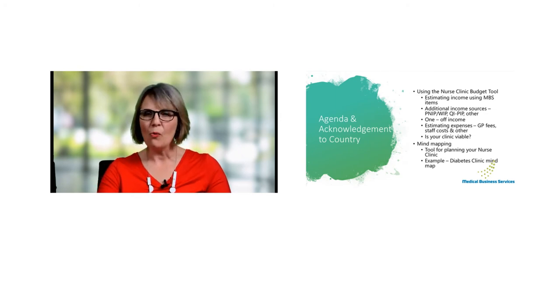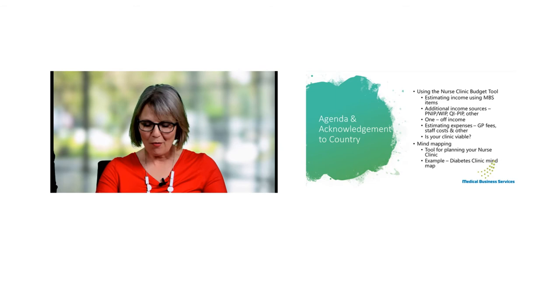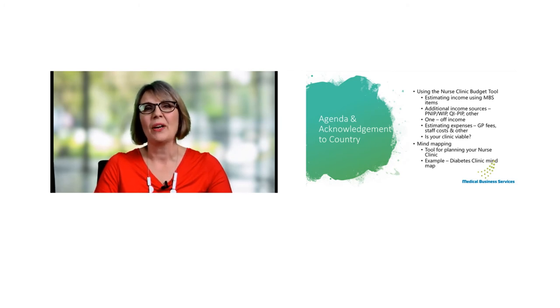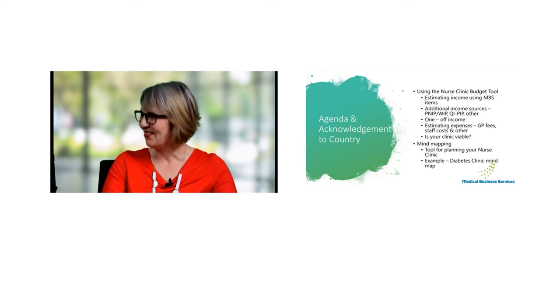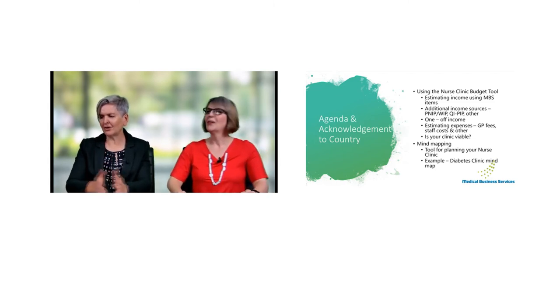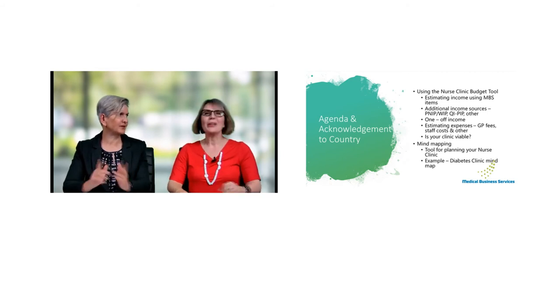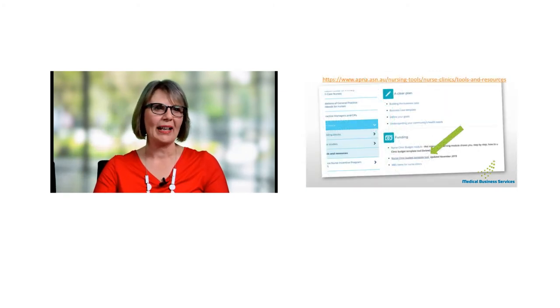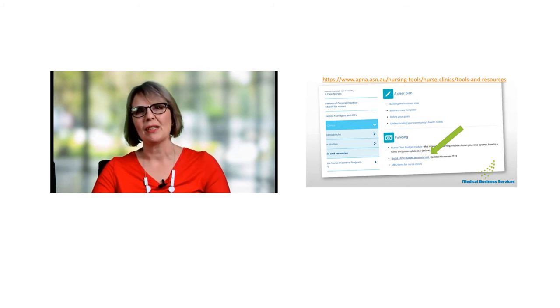Feel free to participate in this poll — we're keen to see whether you feel pretty confident, very confident, somewhat confident, or really lacking in confidence. What we're aiming for is that when the session is done today, your confidence will be improved. The results show that nearly 50% of people watching are not feeling at all confident about setting up their clinic, 2% are very confident, about 17% confident, and 42% somewhat — so a majority of people have tuned into the right webinar.